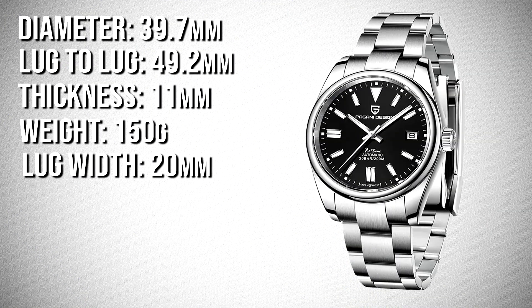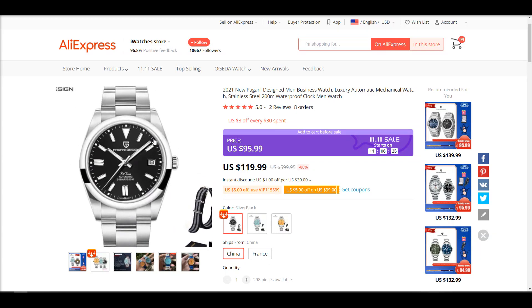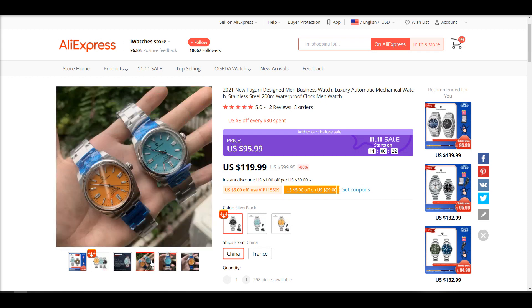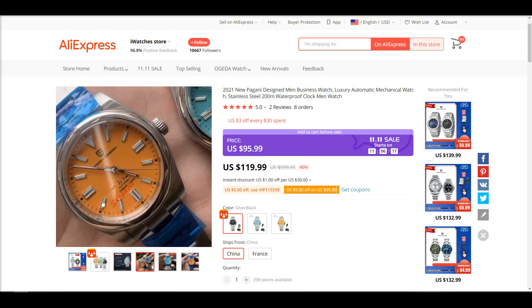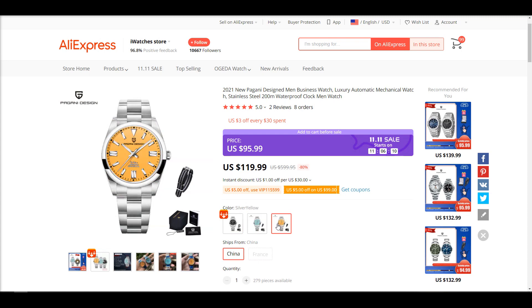Up next is the Pagani Design PD1690, an homage to the Rolex Oyster Perpetual — a bit of a premium Pagani Design. The listing says 38mm in diameter but it's actually 39.7mm, with a 49.2mm lug-to-lug and weighs 150g unsized. For the $96 asking price it is feature-packed: sapphire crystal, Seiko NH35A, solid end links, screw-in links, an oyster-style bracelet, and 200 meters of water resistance. They've also improved the lume this time — the indices and hands are filled with BGW9 lume, which is a huge upgrade and explains the price increase. Judging from what's on paper, the value is definitely there.